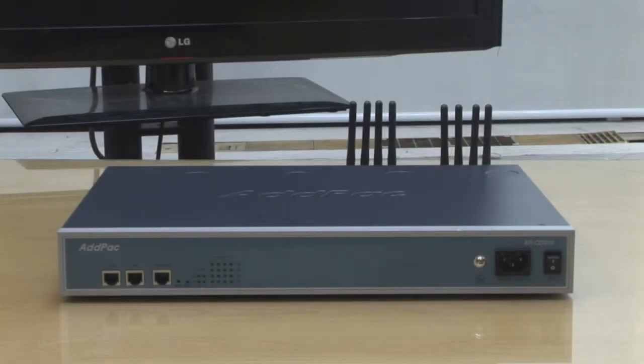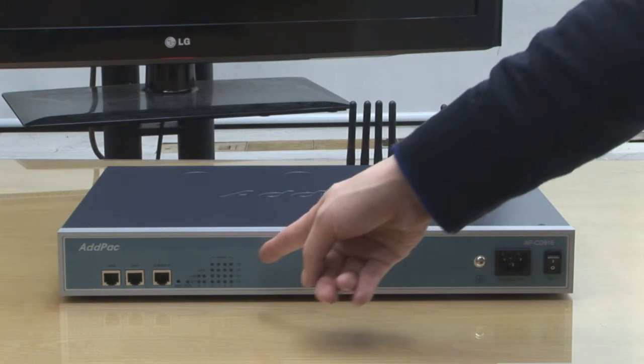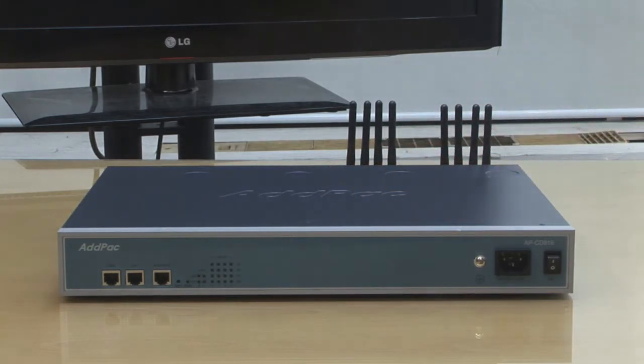At the front of the APCD916, it provides two LAN ports and one console port, and an LED lamp to monitor the status of each CDMA port.